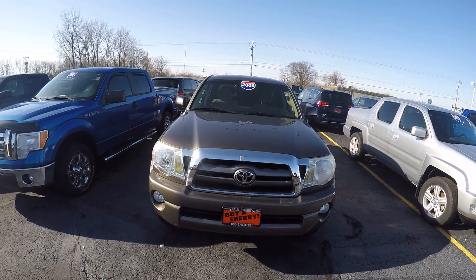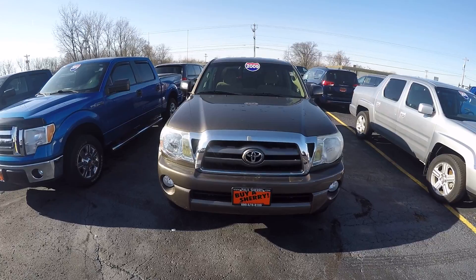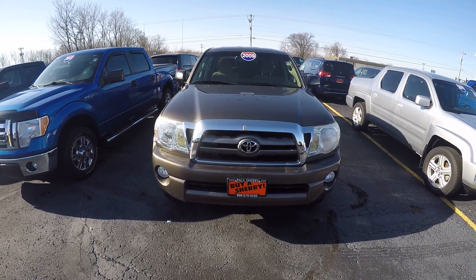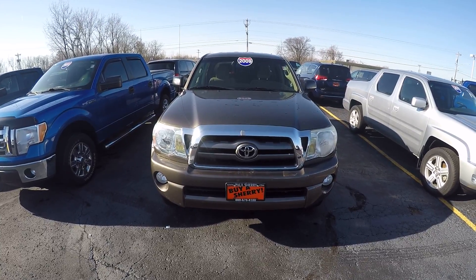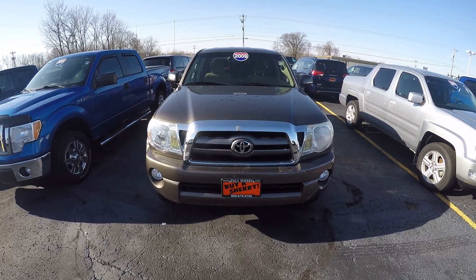We're here today at Sherry Chrysler Dodge Jeep and Ram. I've got a 2009 Toyota Tacoma. Stock number is 27687AT.